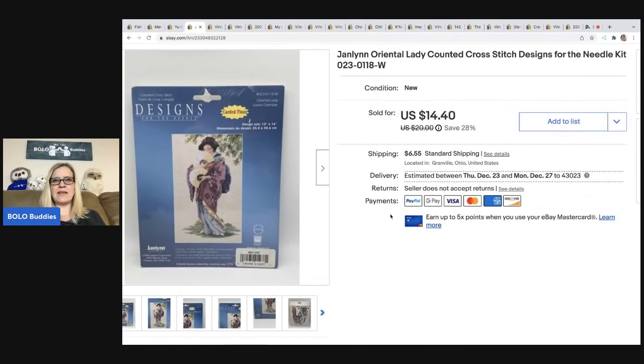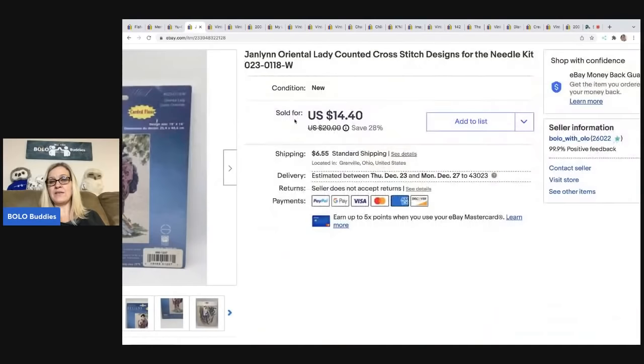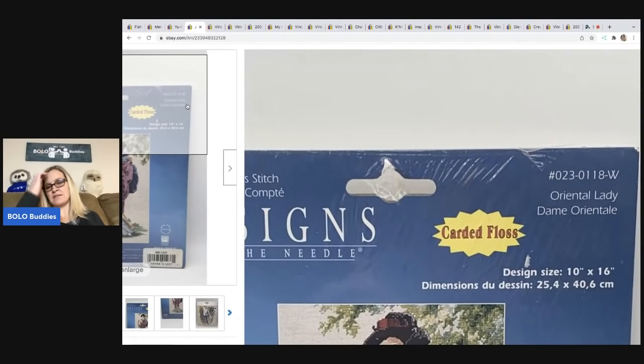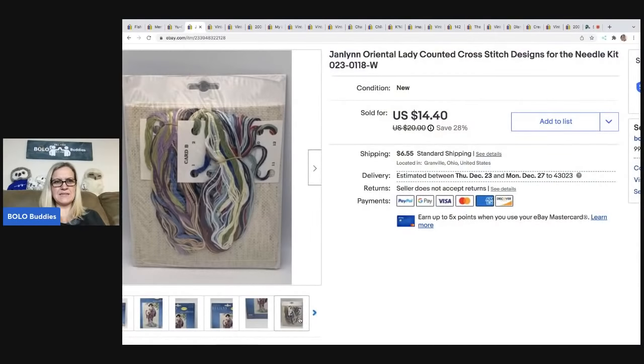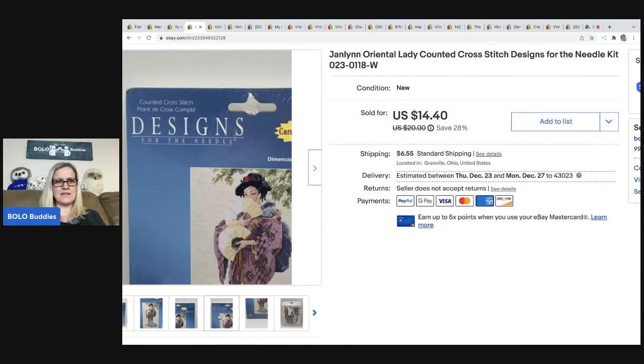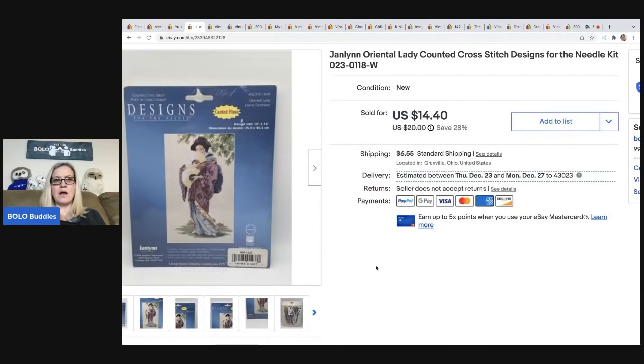The next one is this J. Lynn Oriental Lady Counted Cross Stitch — that is the name of the kit. You can typically find that on the item somewhere; it's got the title and the number. I would probably put both of those in the title if you can. This is a smaller kit, 10 by 16. I ended up selling this for $14.40. The buyer was all in for $22.21 and I got this for a quarter at a thrift store.